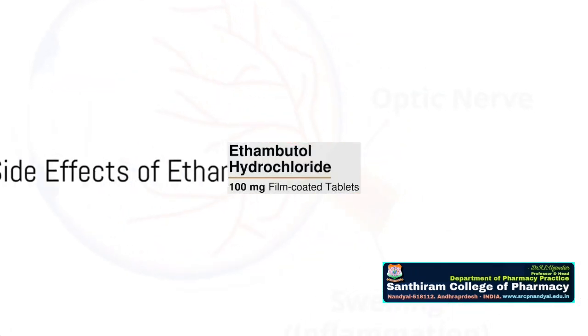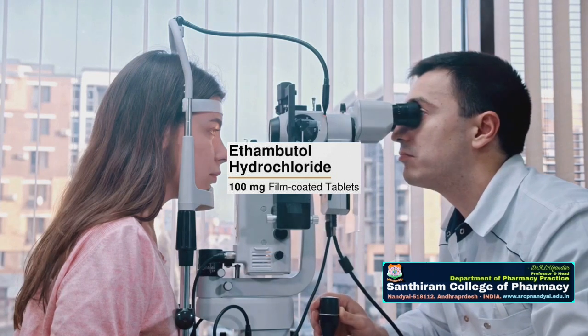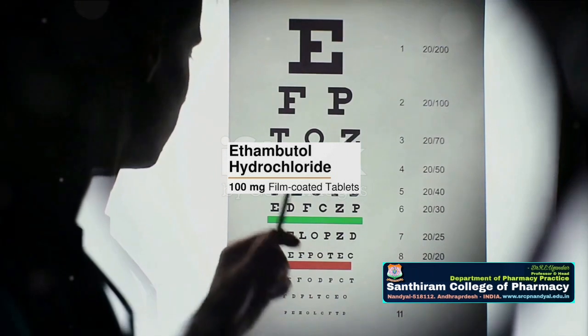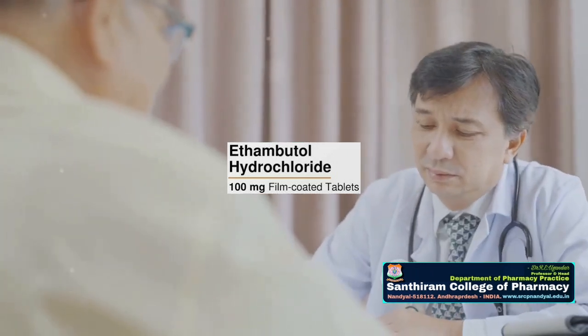Ethambutol, another first-line anti-TB drug, can potentially cause optic neuritis, resulting in blurred or changed vision. Regular eye exams can help monitor and manage this side effect. If optic neuritis does occur, discontinuation of the drug is often the best course of action.